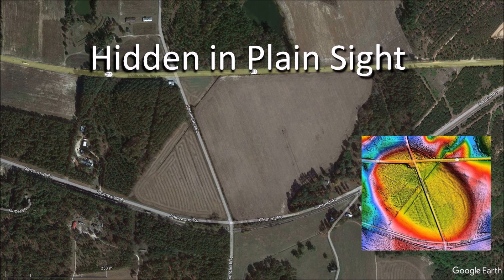It is hidden in plain sight. You cannot see it in aerial views or in satellite images. Its elliptical geometry only becomes apparent when the terrain is viewed with LiDAR, which is a laser-ranging technology.